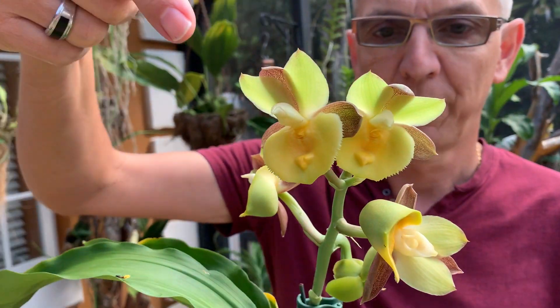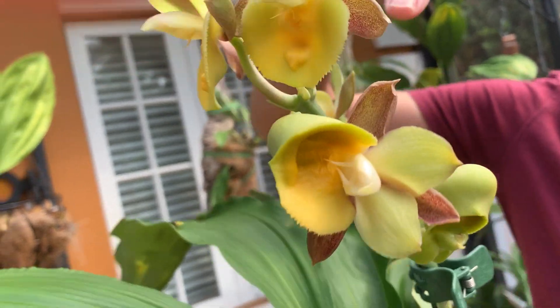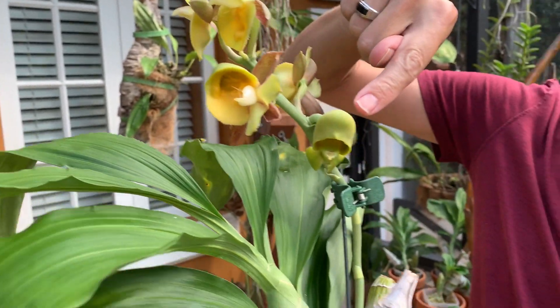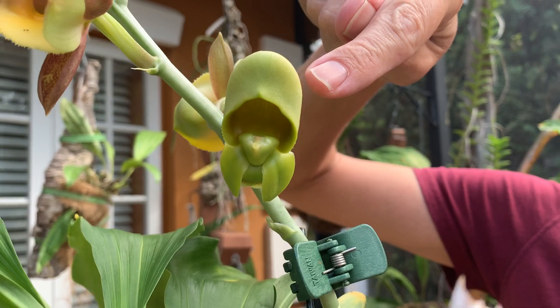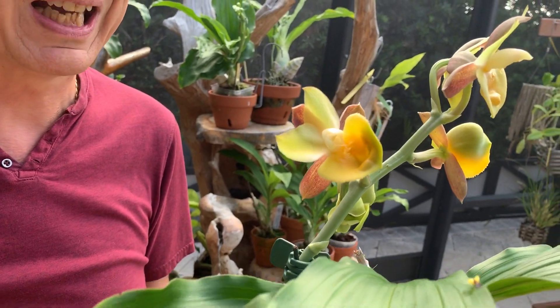There are two of them at the top. Then you have one hermaphrodite here, and then this is the female — a single female flower. And there's another hermaphrodite here on the side. So this is highly unusual.